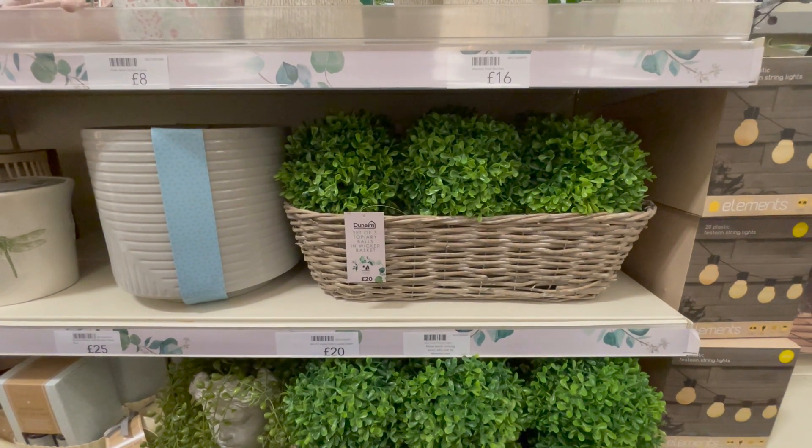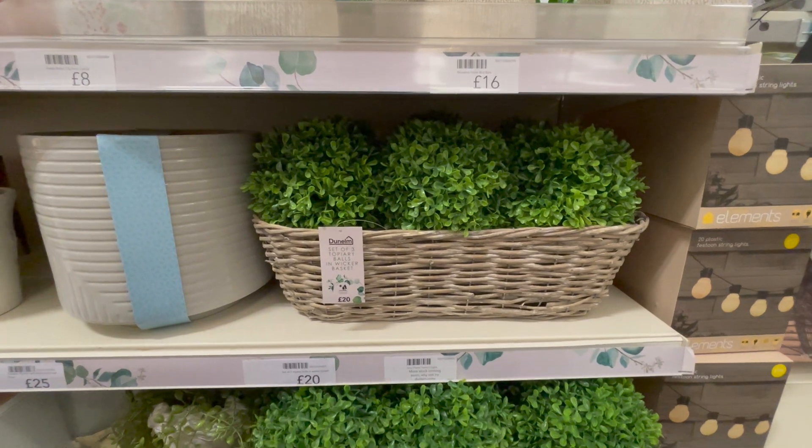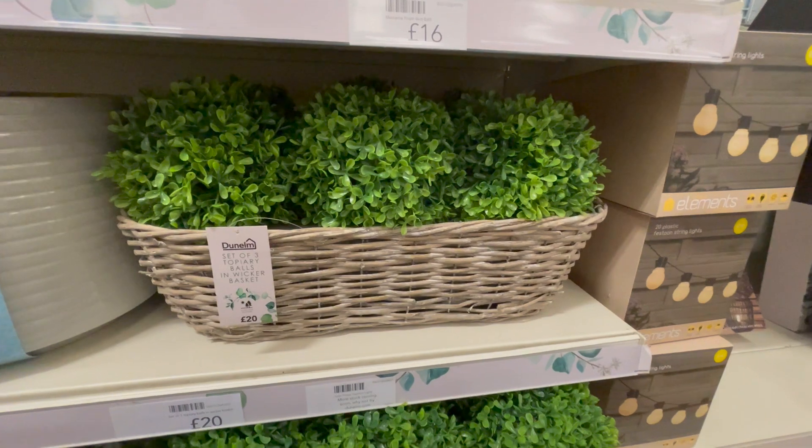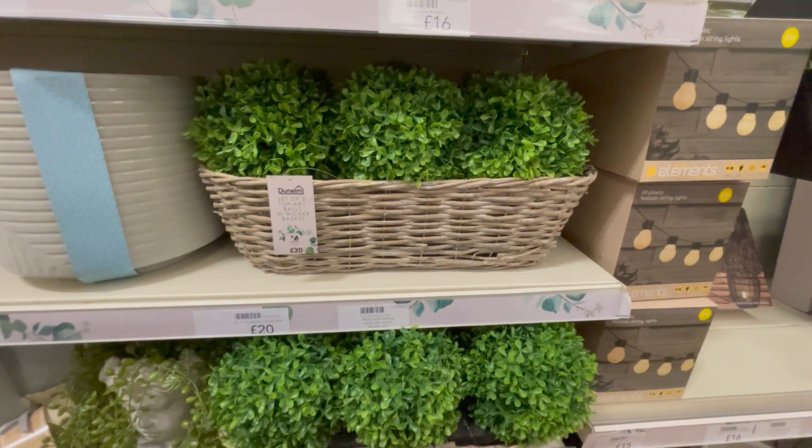And last up in store, I saw these — I thought they'd be so cute on a windowsill in the kitchen or even a bathroom. They're faux topiary balls in a really nice wicker basket, and they were £20.